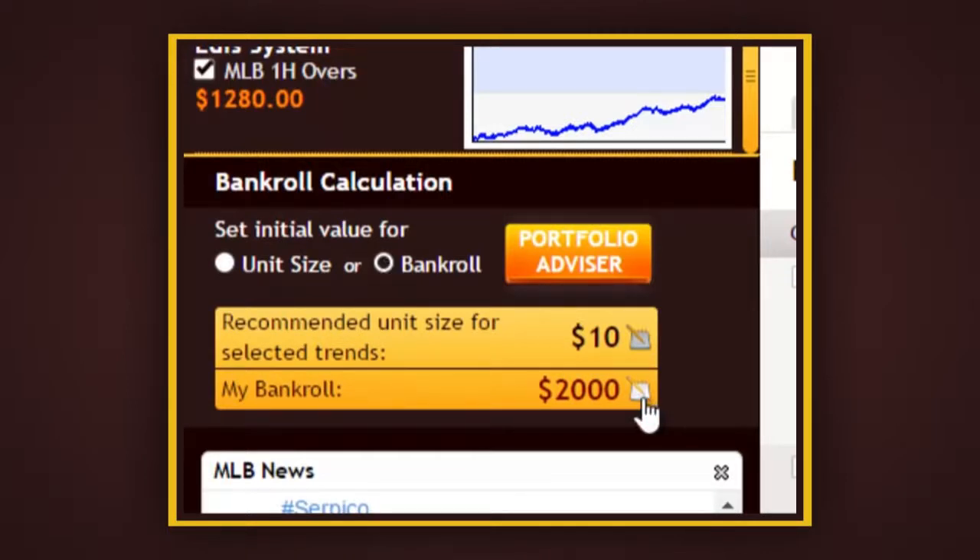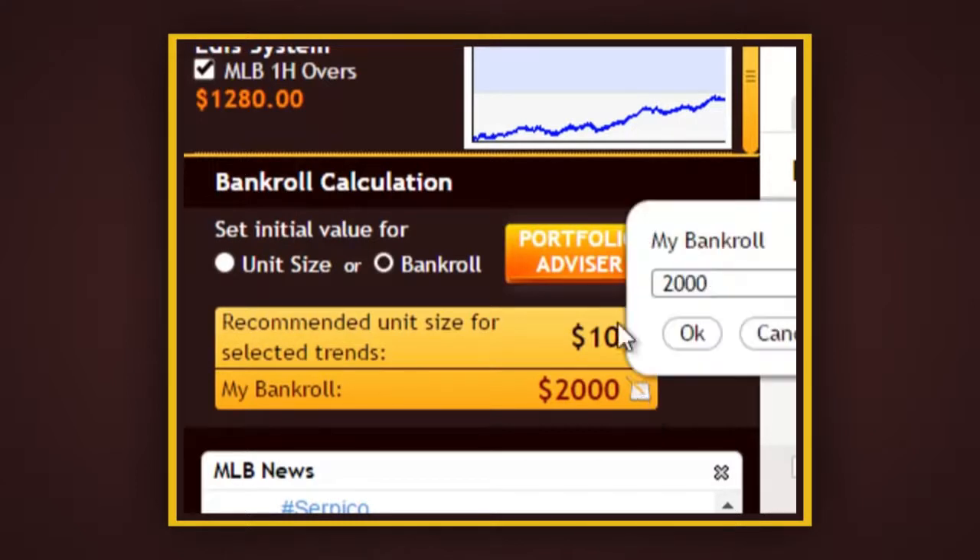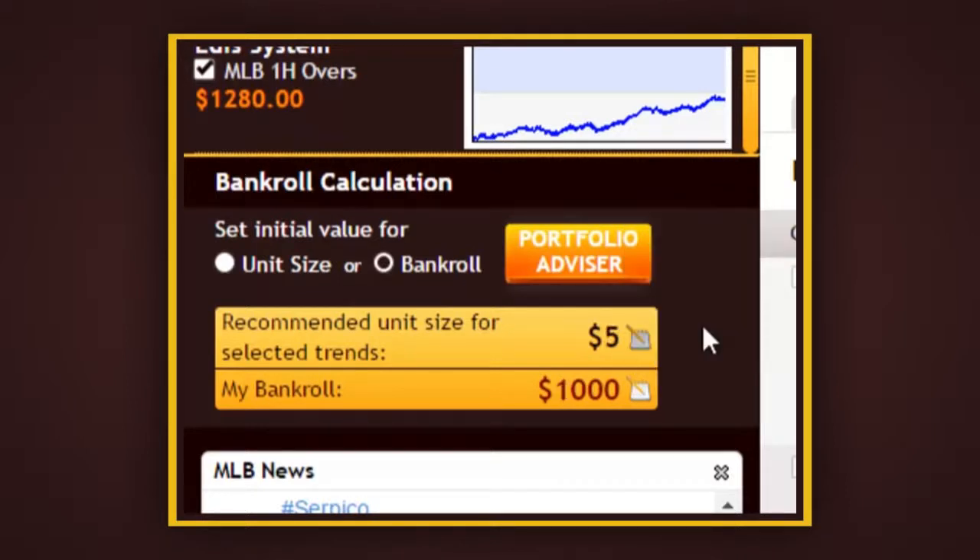Let's assume you don't have $2,000 to spare for betting, but you do have, say, $1,000. You can edit that value here and you'll immediately see the best unit value calculated for you. To see the full power of the Portfolio Advisor, launch it by clicking this button right over here.